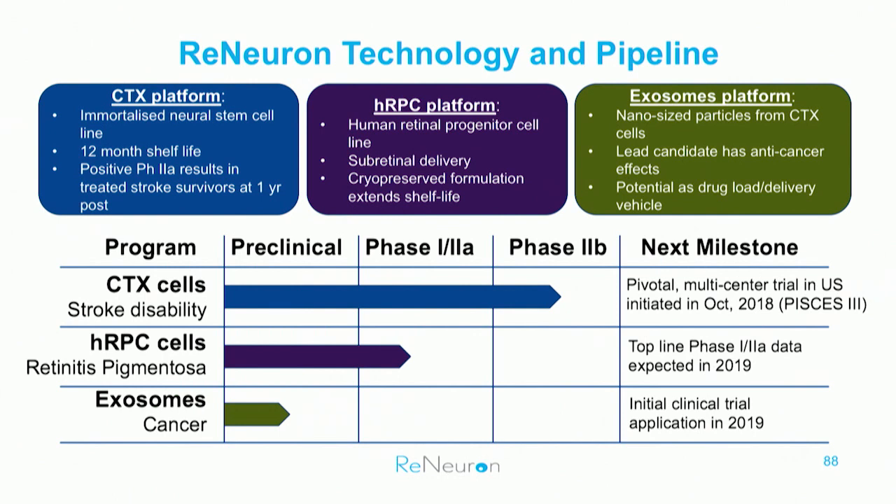The second program is human retinal progenitor cells, delivered subretinally in patients with RP. The third program is exosomes. We have well-established producer lines for exosomes, which can be used as therapeutics or as a vehicle for delivering gene therapies or other payloads.